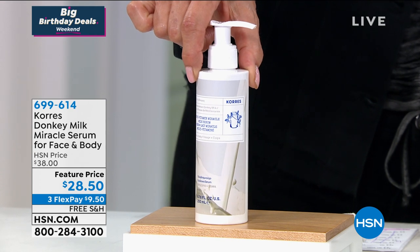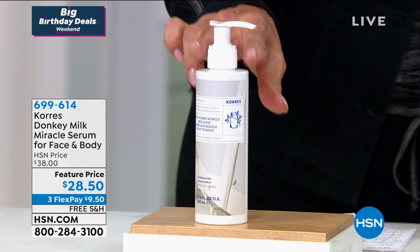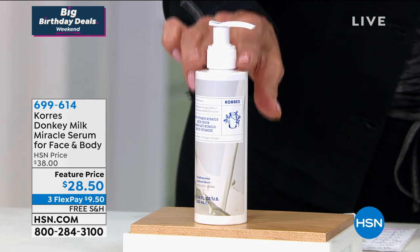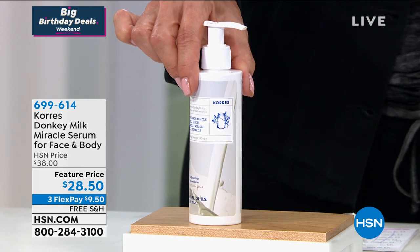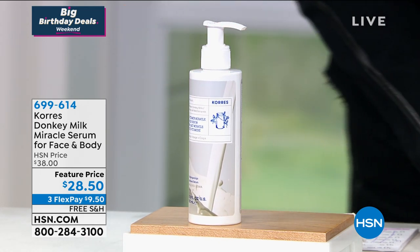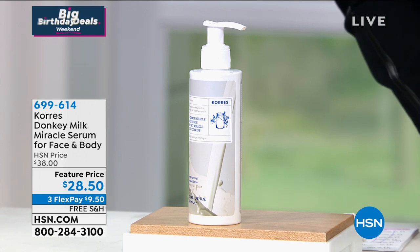It's definitely more of a therapeutic kind of product, but this is a beautiful product that is going to help fight your dry, sallow skin, fine lines, wrinkles, even discoloration throughout the body, and is only $28 in our show today. This is a $10 savings on something brand new.